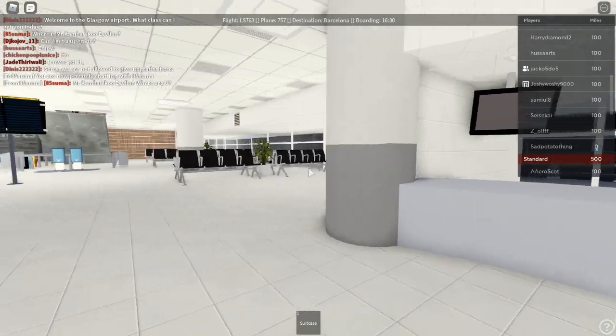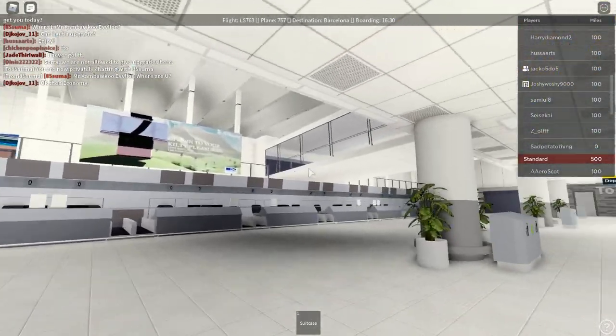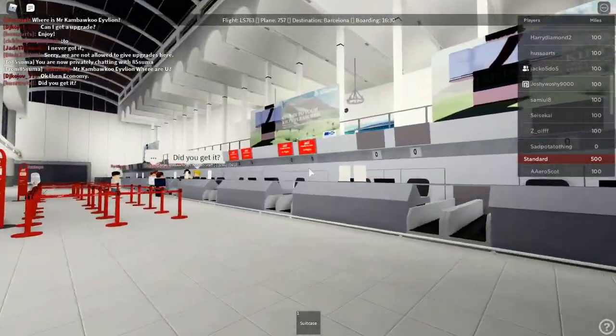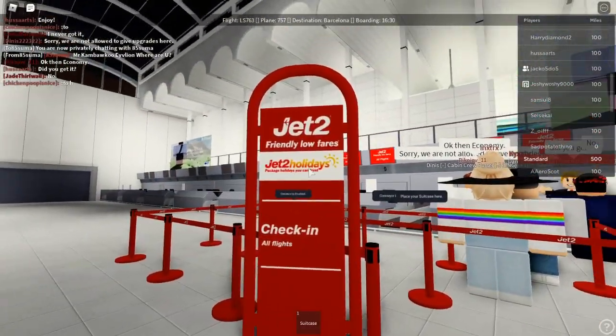The interior of the airport is also pretty nice — really well done overall. And for such a humongous airport, they did a pretty nice job trying to fill it all up. Jet2 friendly low fares.